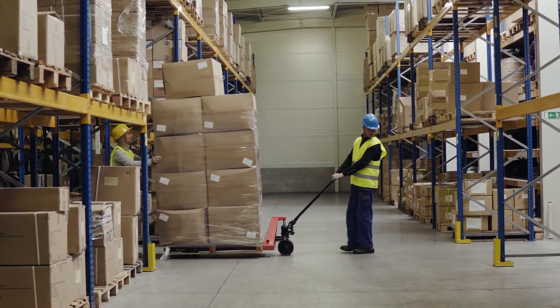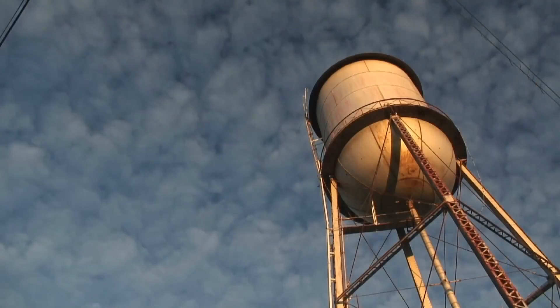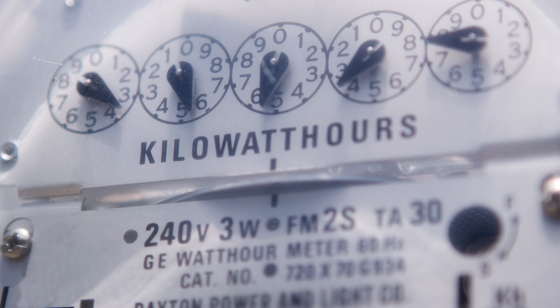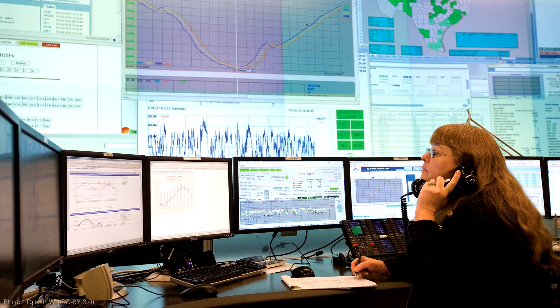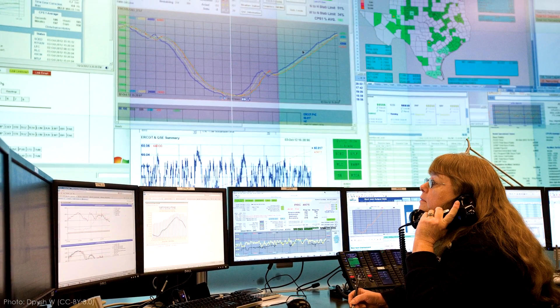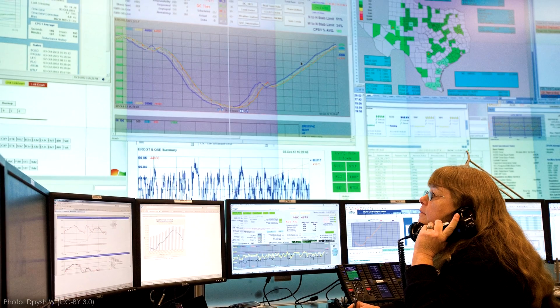Retailers use warehouses to store goods between manufacture and sale. Water utilities use tanks and reservoirs. But the storage of electricity for later use, especially on a large scale, is quite a bit more challenging. That's why power grids are mostly real-time systems, with generation ramped up or down to meet fluctuating demands instantaneously.